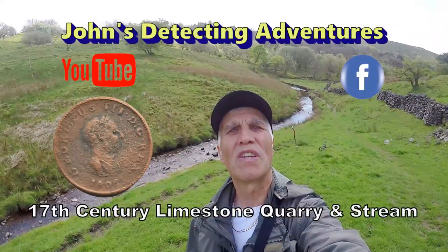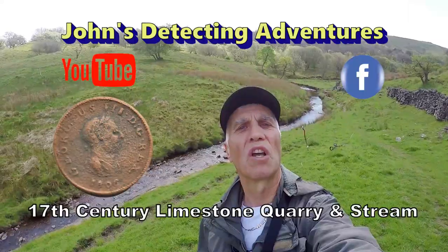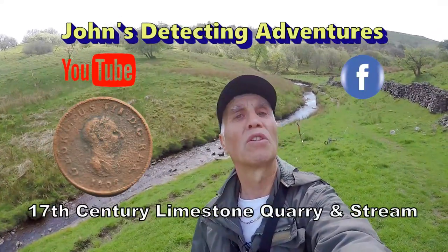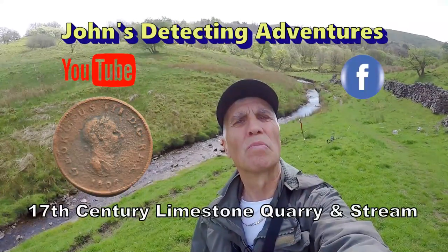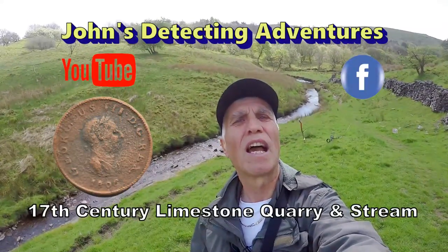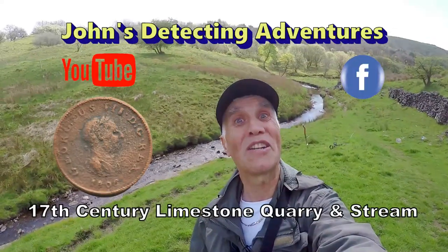Welcome to John's Belt's Metal Detecting Adventures. Here we are searching for history on a new field. In this field there's a lovely stream running through. You don't know how old it is, and also a footpath. I'm hoping we're going to pull out some great history, artifacts, and coins. Please join me to see what we're going to find today.